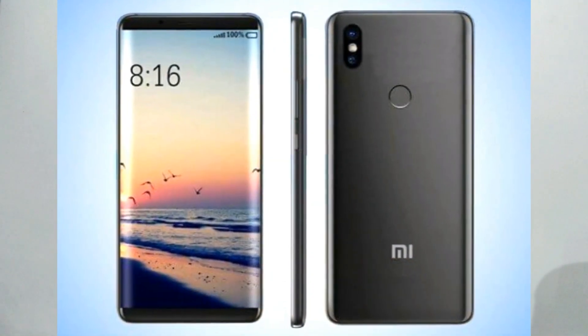Today I am going to tell you about the latest upcoming phone Redmi S2, which can be the best smartphone below $10,000, and which is coming with dual rear camera.